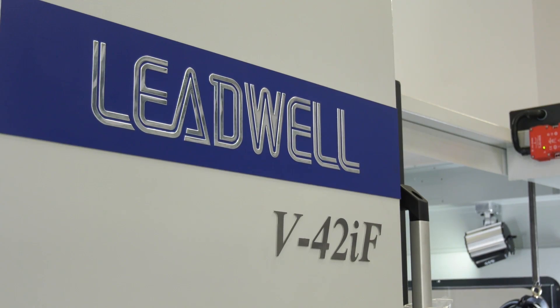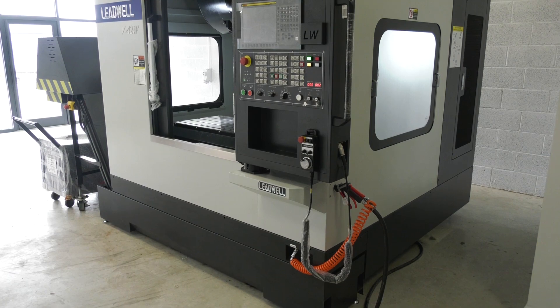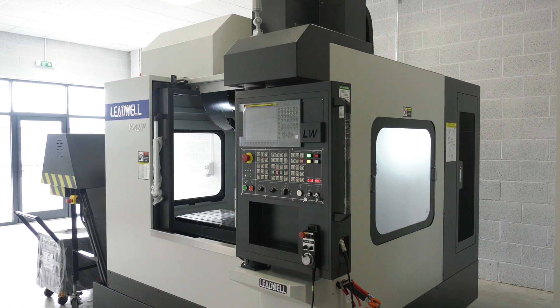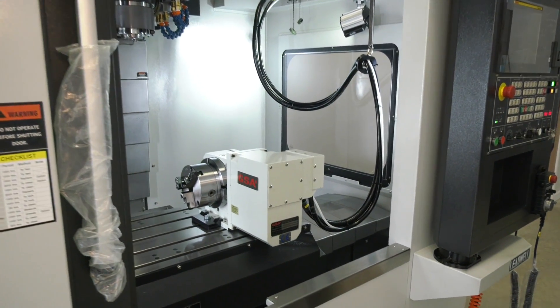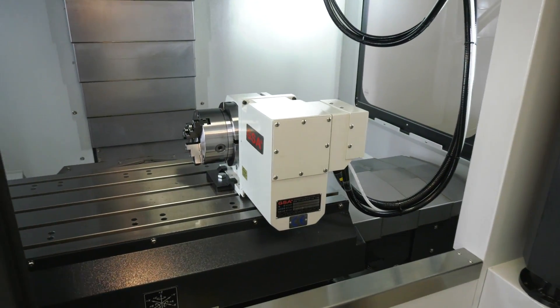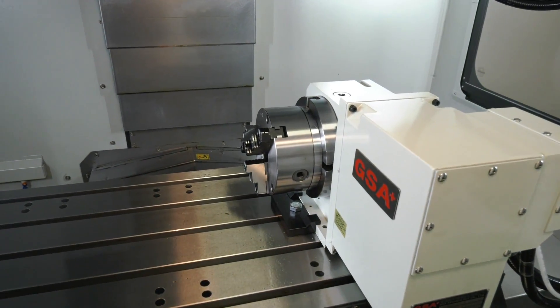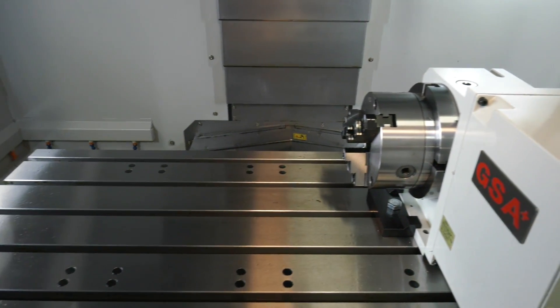I'm standing in front of a V42IF. This is one of their popular machining centres from Leadwell, one of the best-selling vertical machining centres. It's a three-axis machine, but you'll see on this particular model it comes equipped with a fourth axis unit. This is just one of a few machines they currently have here in stock.